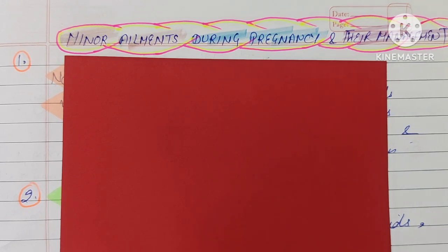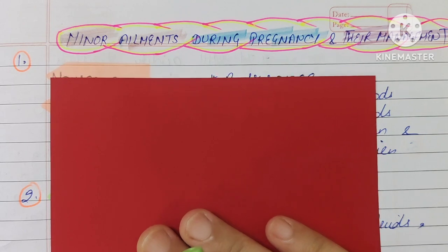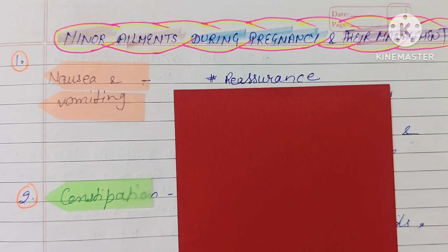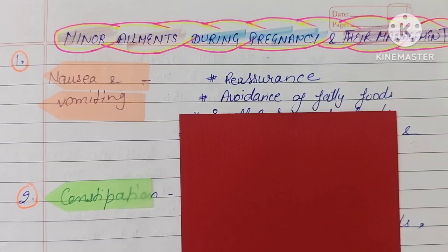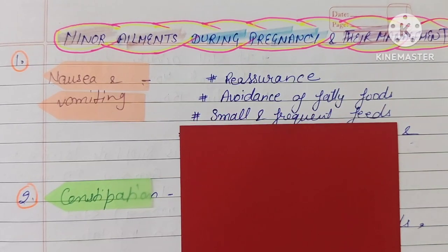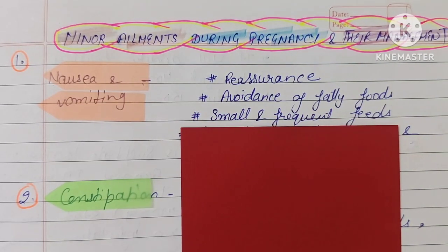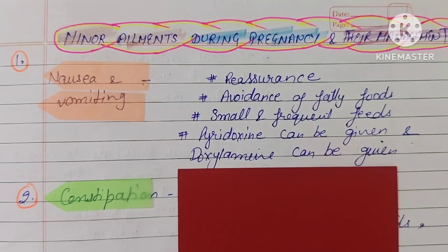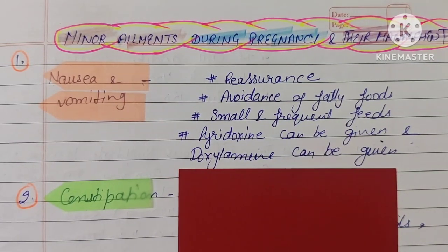The first minor element during pregnancy is nausea and vomiting. If the pregnant woman is having nausea and vomiting, the first management step is reassurance. You have to reassure the patient. Next, avoidance of fatty foods, small frequent feeds, and pyridoxine can be given, along with doxylamine.